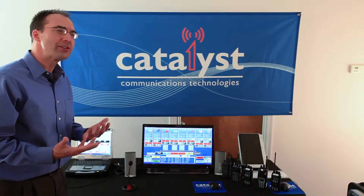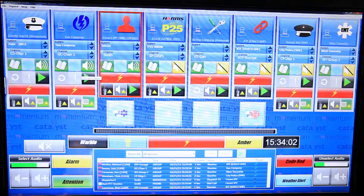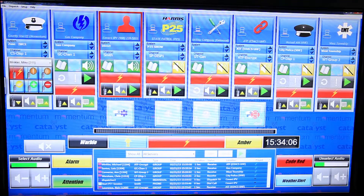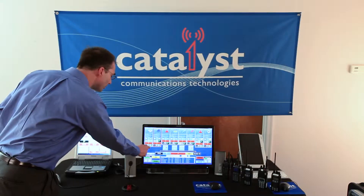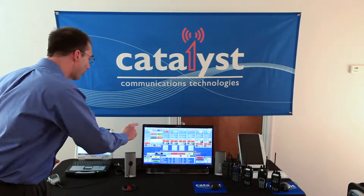DMR has lots of advanced features, and Catalyst has implemented those in the Propulsion console. For instance, I could use the touchscreen to send an alert message to a particular DMR radio. Alternatively, I could send a free text message to that radio.